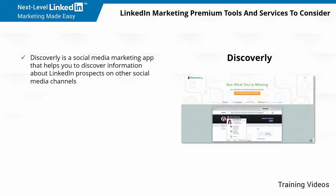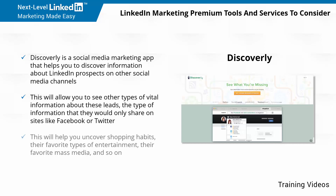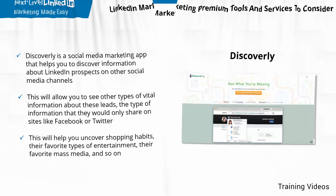Discoverly is a social media marketing app that helps you to discover information about LinkedIn prospects on other social media channels. This will allow you to see other types of vital information about these leads — the type of information that they would only share on sites like Facebook or Twitter. This will help you uncover shopping habits, their favorite types of entertainment, their favorite mass media, and so on.